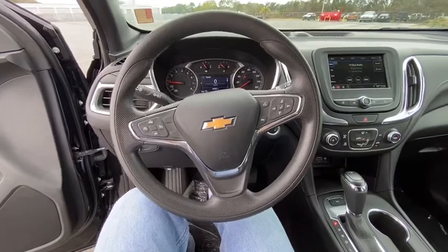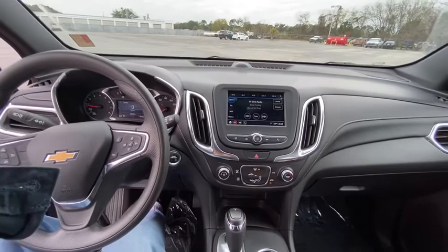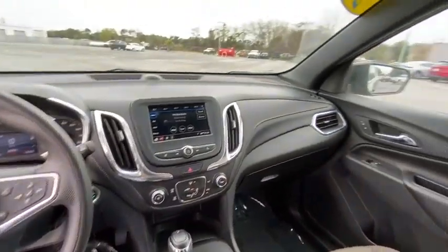Power windows, compass, panic alarm, overhead console, tachometer, remote keyless entry, brake assist, power driver's seat, rear window wiper, driver vanity mirror.